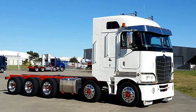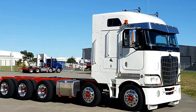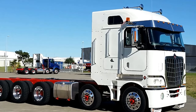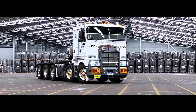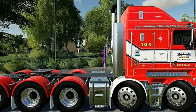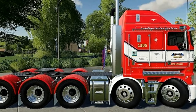3. Comfort and driver experience: The K200 10x6 offers a comfortable and ergonomic driving experience with a spacious cab and well-designed interior features. Drivers appreciate the adjustable seating, intuitive controls, and advanced technology systems, which enhance comfort and convenience during long hauls. The truck's superior visibility and driver-centric design further contribute to a positive driving experience.